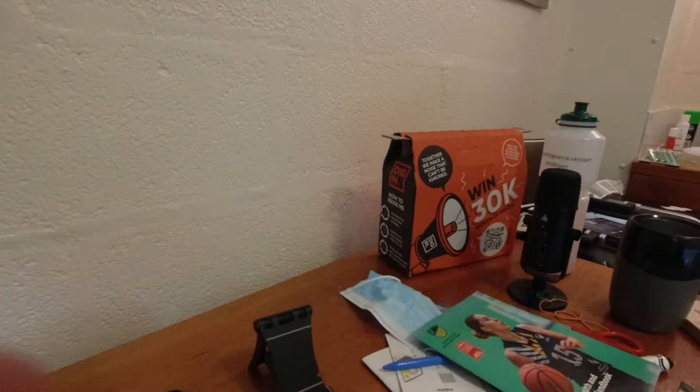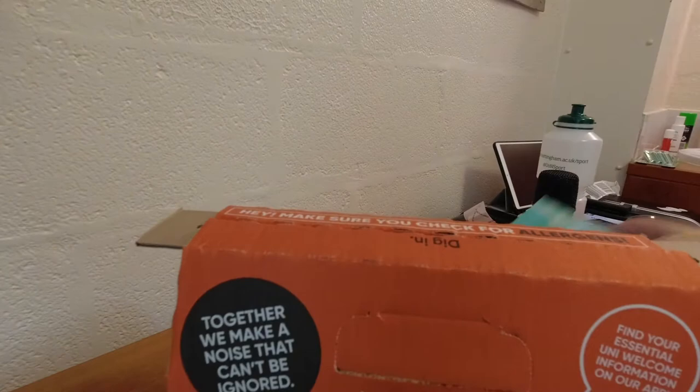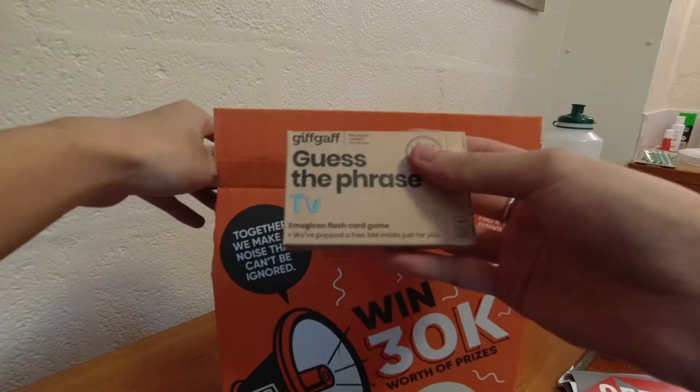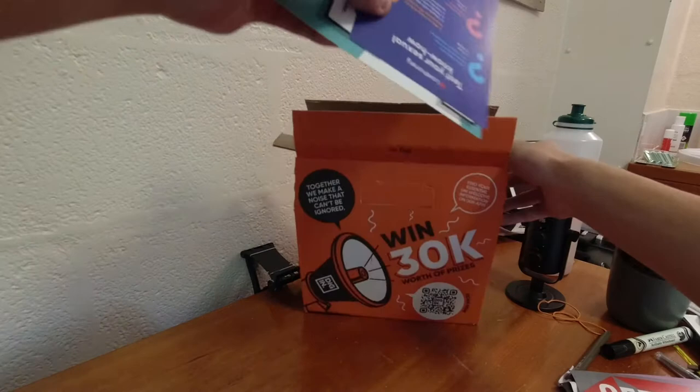Let's open this up and see - wow, damn, that's a lot of flyers! A lot of flyers here. There's actually one from GiffGaff, I think some playing cards, and then a SIM card as well. Wow, there's even more stuff here - I won't go through all of those.